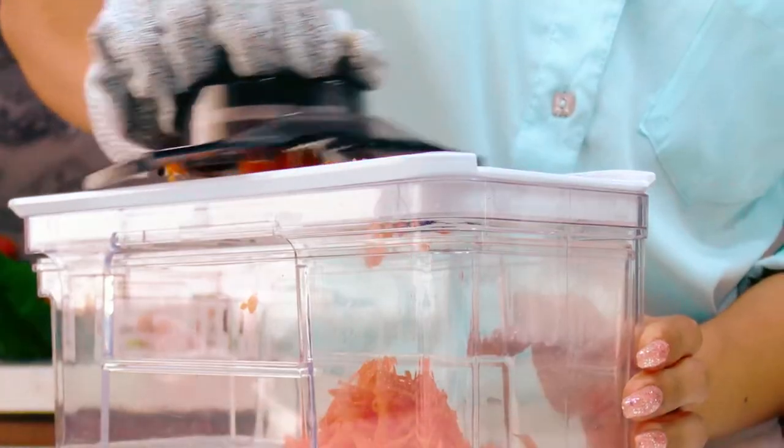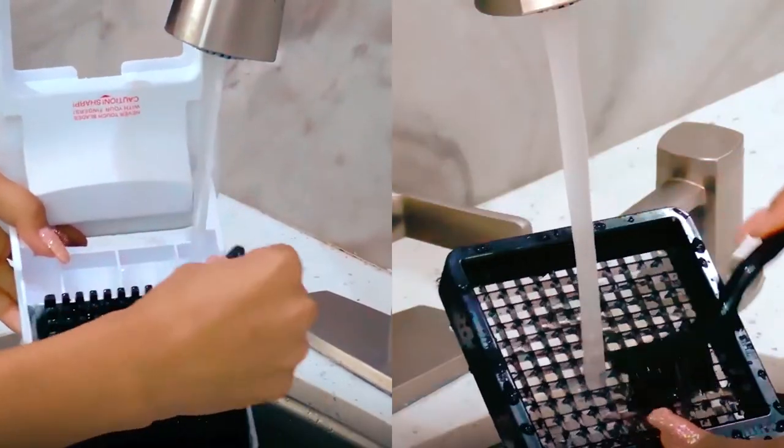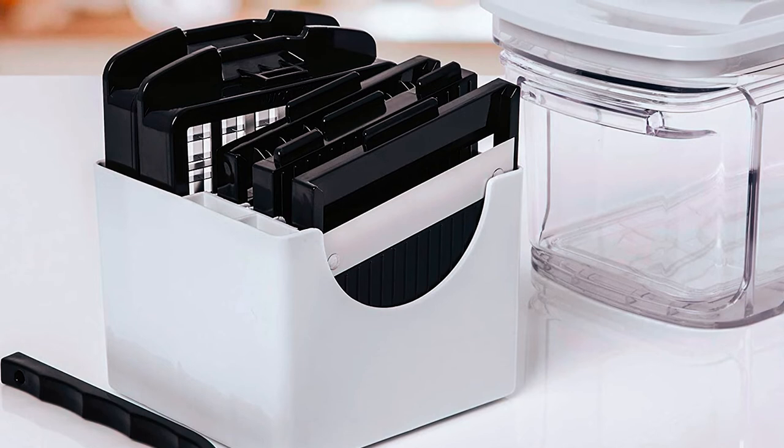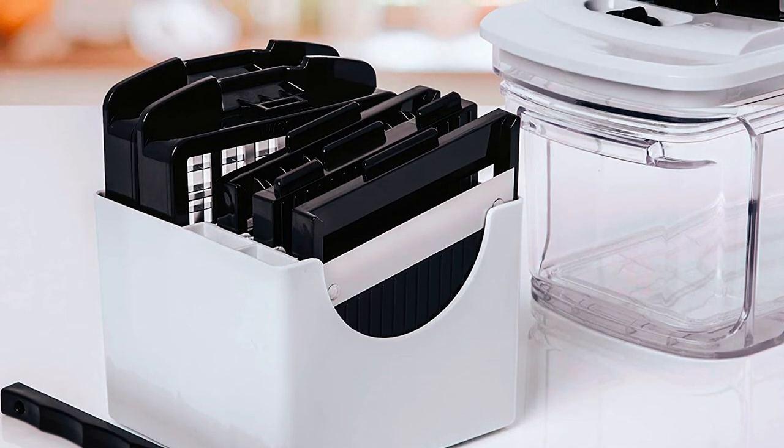What's more, cleaning up after preparing food is a breeze with the help of the catch tray that can be easily removed. The non-slip base makes slicing, chopping, and grating easier on your countertops and is also dishwasher-safe.